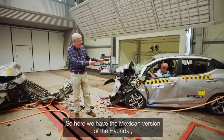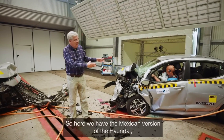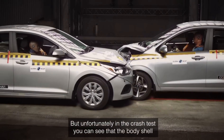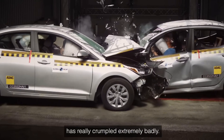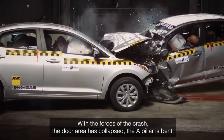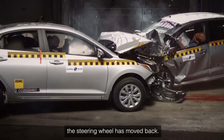Here we have the Mexican version of the Hyundai — the least expensive sedan you can buy there. In the crash test, the body shell has crumpled extremely badly. The door area has collapsed, the A-pillar has bent, and the steering wheel has moved back.